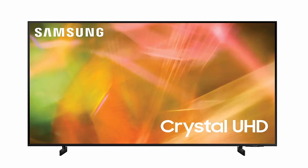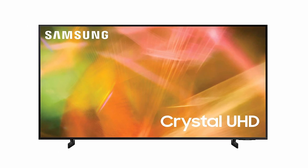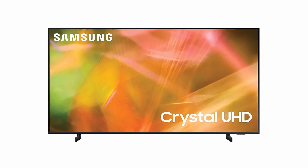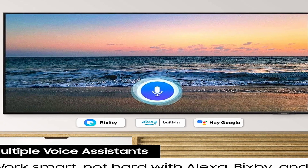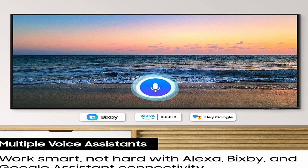A full-array backlit panel, a variety of HDR formats, or even HDMI 2.1 connections are not supported here. However, you'll discover a respectably well-rounded image with surprisingly little input lag that performs best when watching TV shows and sporting events.